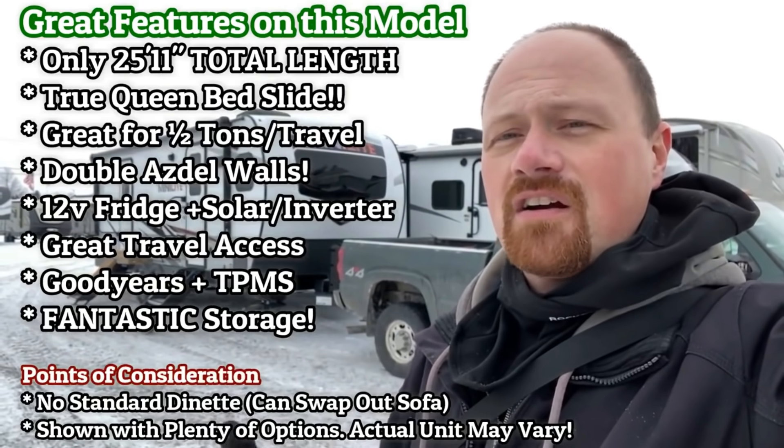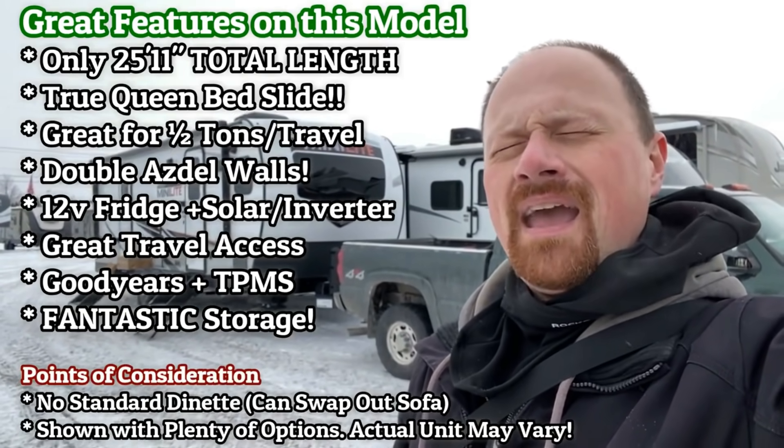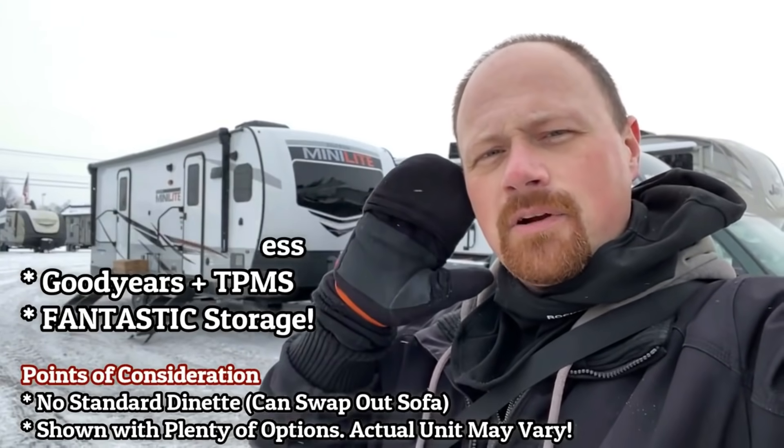We've got it decked out in what I'm going to call my RV nerd preferred package today: solar, 12-volt fridge, and inverter.